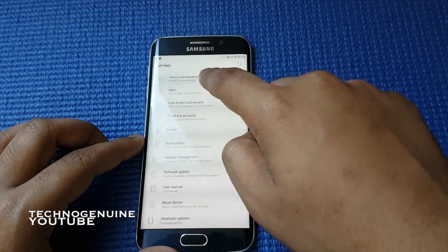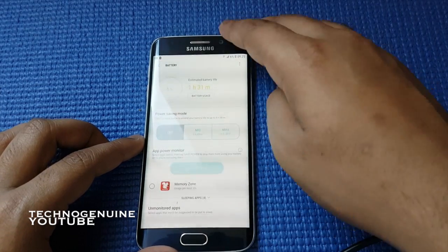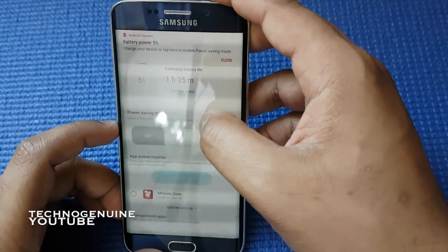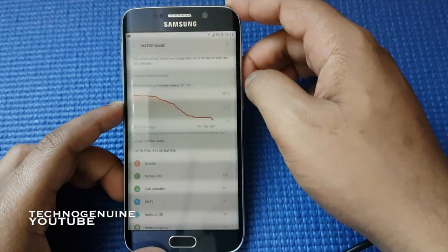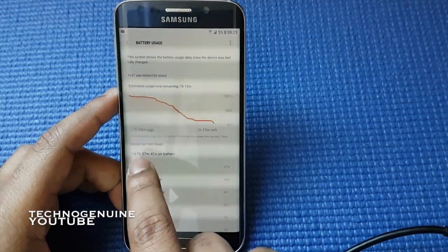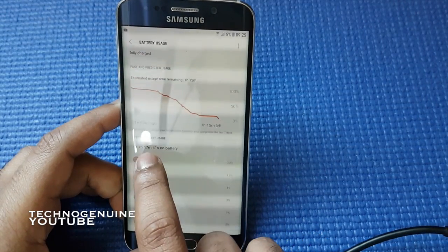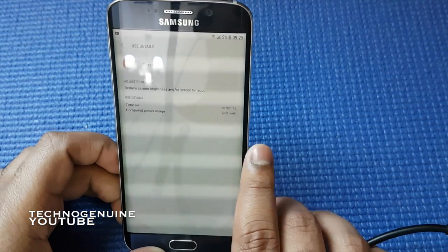Go to device maintenance, then battery. As you can see, I have an estimated battery life remaining of one hour and 30 minutes. I'm just going to go to battery usage. As you can see, the last time I charged my phone was one day and seven hours ago.